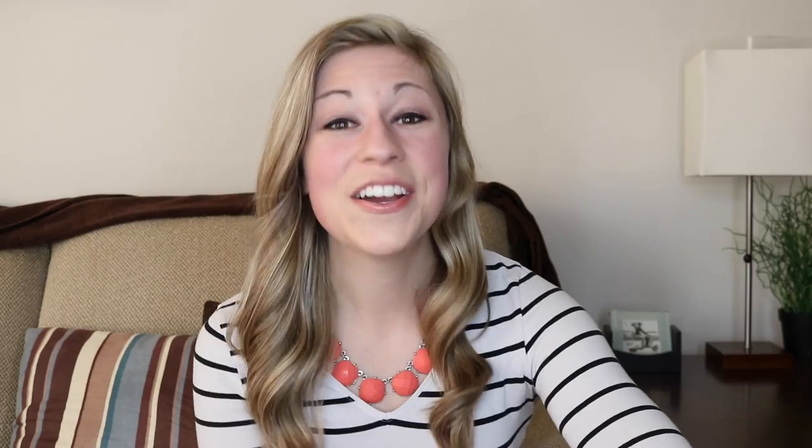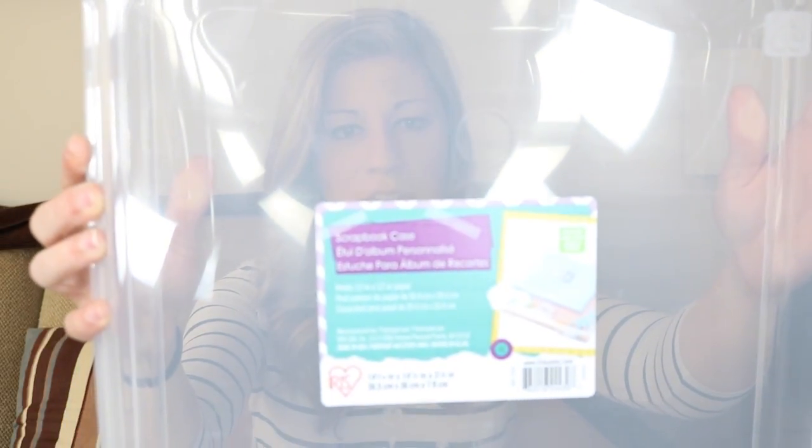Hack 8: scrapbooking case. I use them for so many different things — I love that they are sturdy and not super expensive, and they're the perfect size to fit so many different things. I typically get mine from Michaels — they run about $10, but do not ever buy them for that price. You're normally able to get them for as little as three or four dollars a piece when they go on sale, so definitely wait for the sale, then buy at least 10 of them because you can use them for so many things.